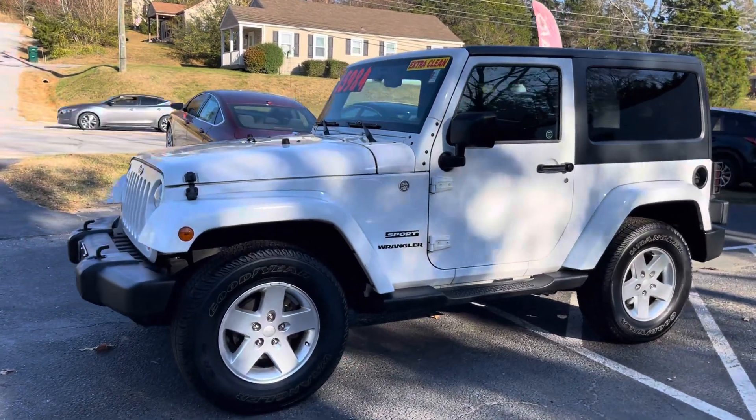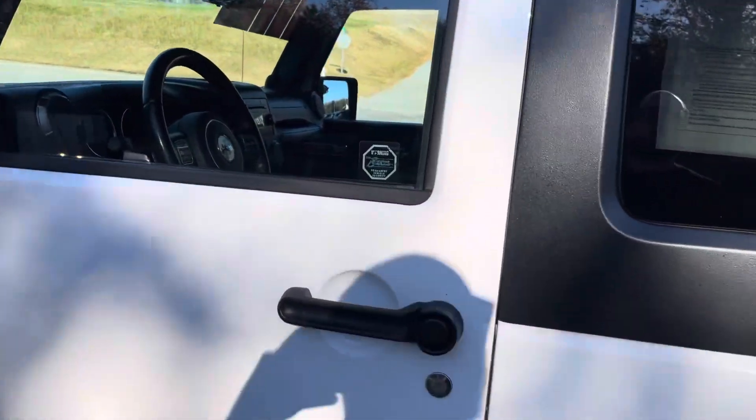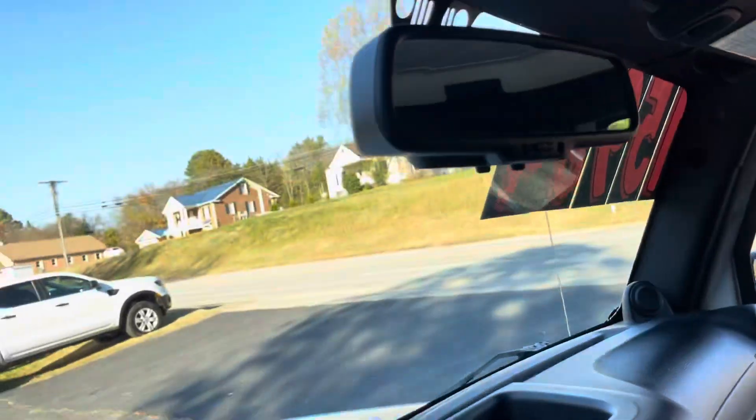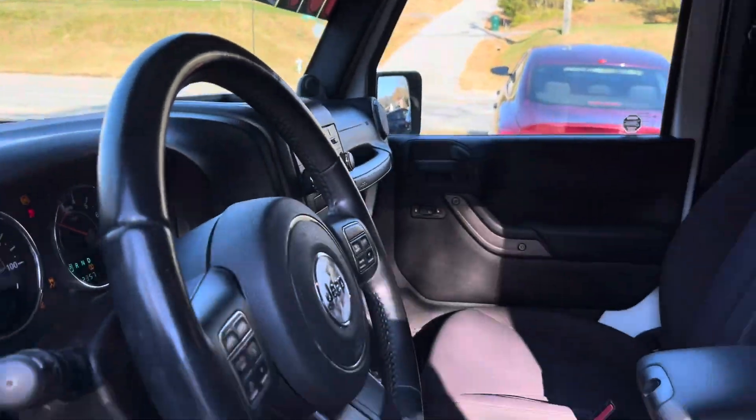Take a look at this beautiful Jeep Wrangler Sport — awesome car. It's a 2013 Jeep Wrangler Sport. Very clean. Doors come off, top comes off — you know the whole deal with the Jeep Wranglers.